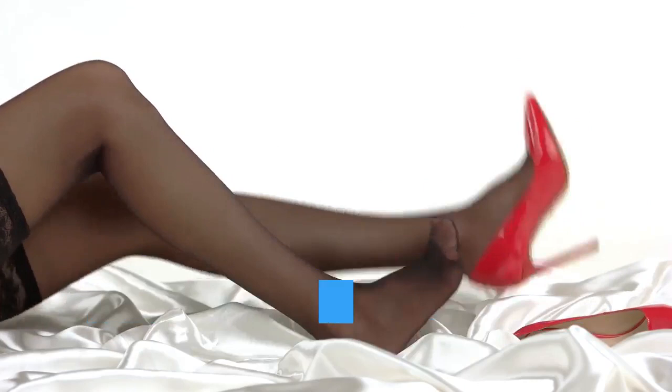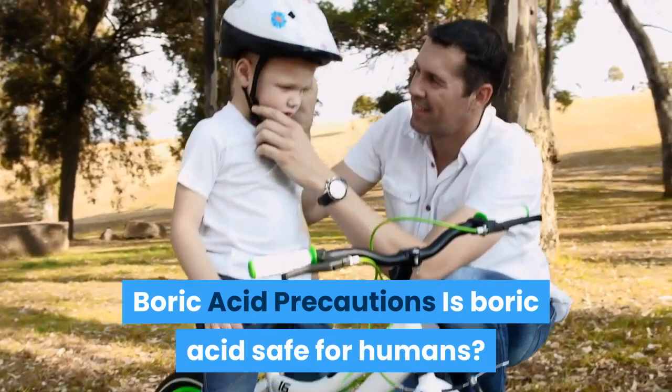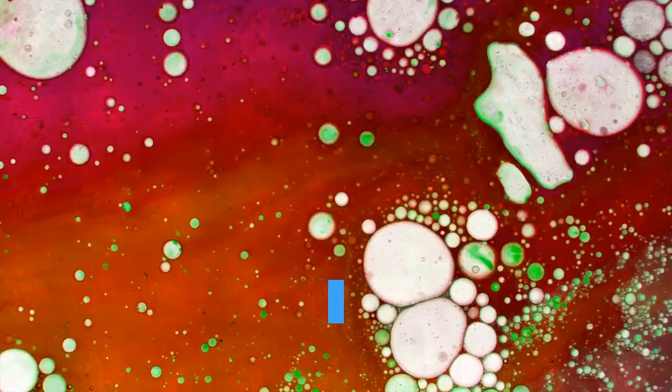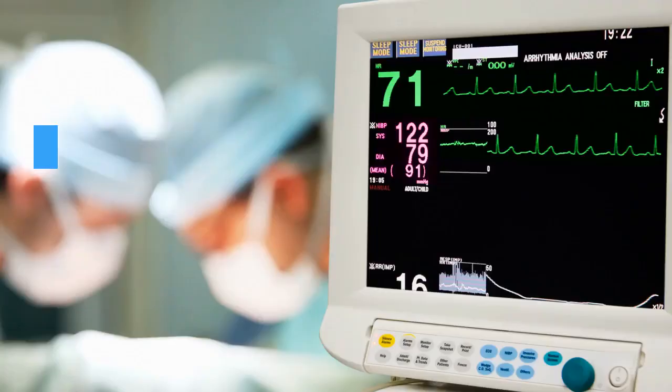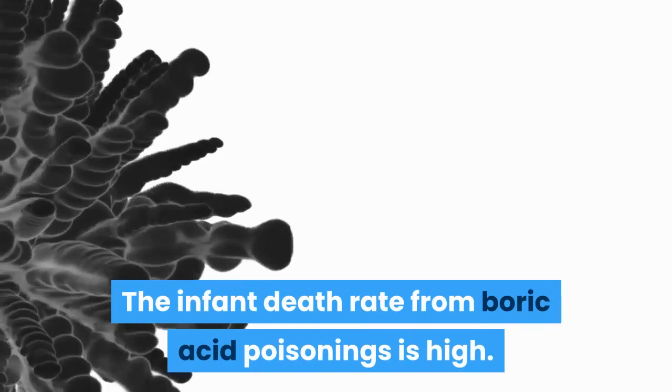Boric Acid Precautions. Is boric acid safe for humans? As long as you use it correctly and safely, it can be safe. Never use boric acid internally by mouth, on open wounds, or on children. Swallowing boric acid can be fatal; if swallowed, seek emergency medical attention immediately. Always keep boric acid out of the reach of children. The infant death rate from boric acid poisonings is high. However, poisoning is considerably rarer than in the past because the substance is no longer used as a disinfectant in nurseries.